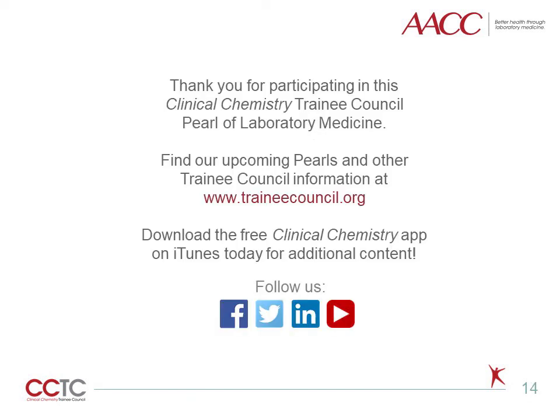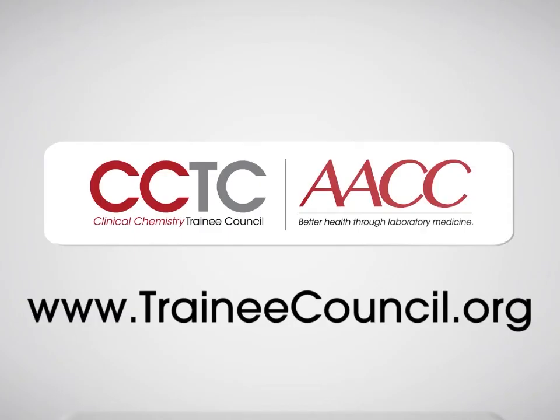Thank you for joining me on this Pearl of Laboratory Medicine on enumeration of CD34-positive hematopoietic progenitor cells by flow cytometry. For more like this, as well as articles, podcasts, and more, please visit the Trainee Council at traineecouncil.org.